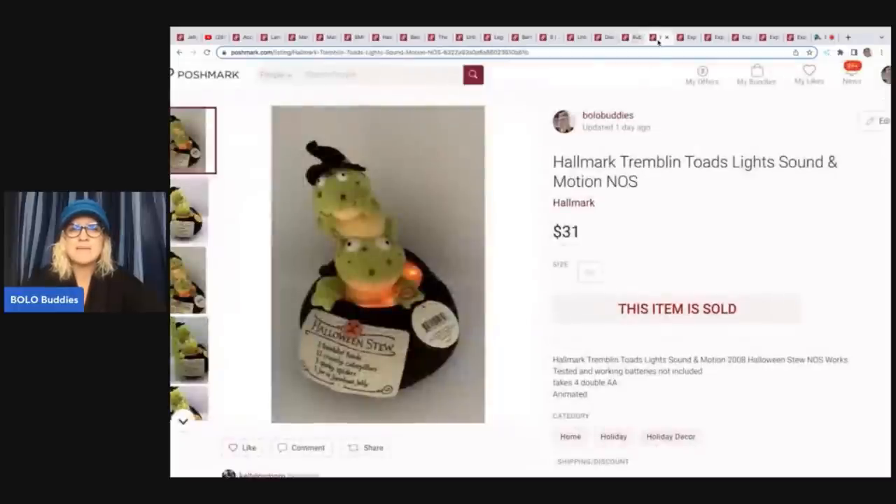The next item is this Hallmark trembling toads lights-and-sound motion piece. I pulled this out of a thrift store mystery box, and I sold this for $31 plus shipping. All of these items were cross-posted and sold faster on Poshmark.